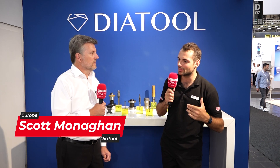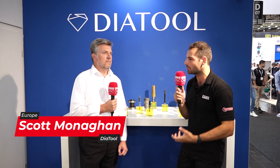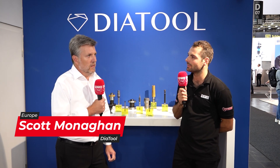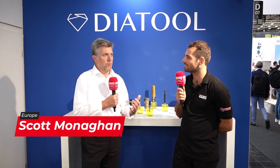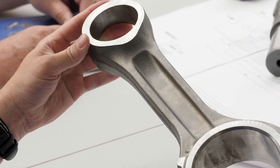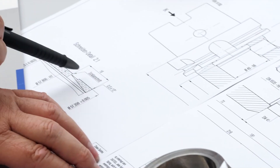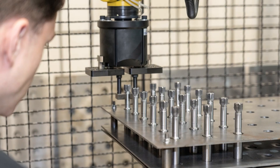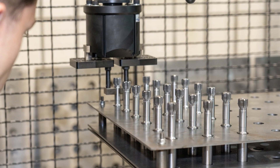Scott, what kind of problems are customers seeing in reaming processes — why do they ream a component? The number one reason a customer would choose reaming is to reduce or eliminate scrap. If they're single-point boring now, we can help get a reamer into the application and reduce scrap — or basically eliminate it — especially when we're talking about components that need really accurate holes.